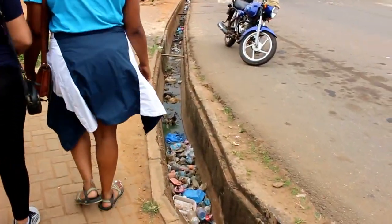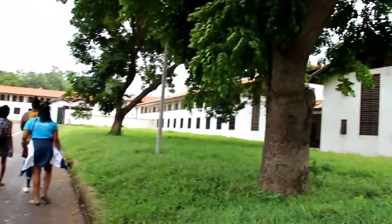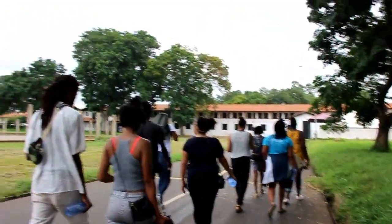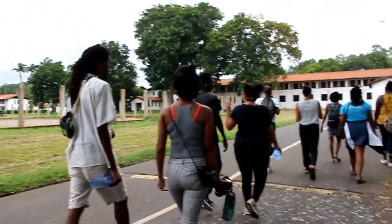About half a mile away, there are more dorms to the right. These are co-ed, so both guys and girls live there, but each floor is either girls or guys, if that makes sense.